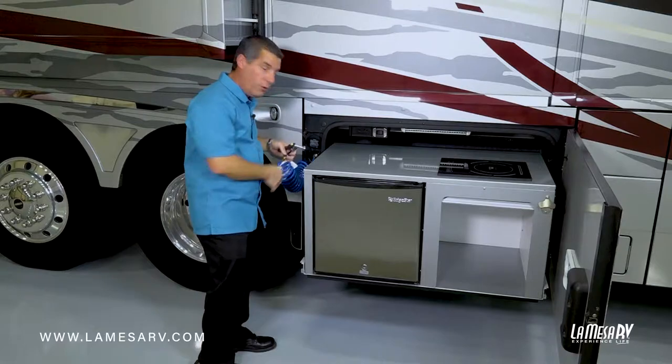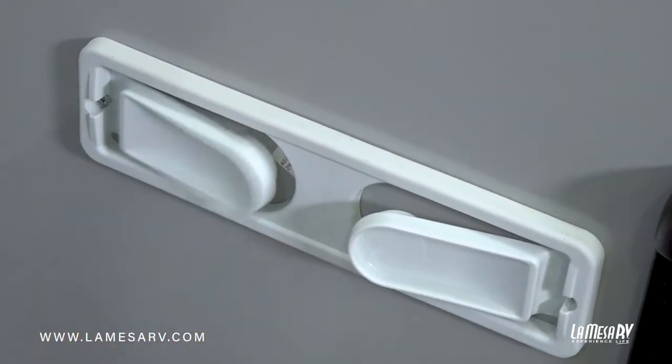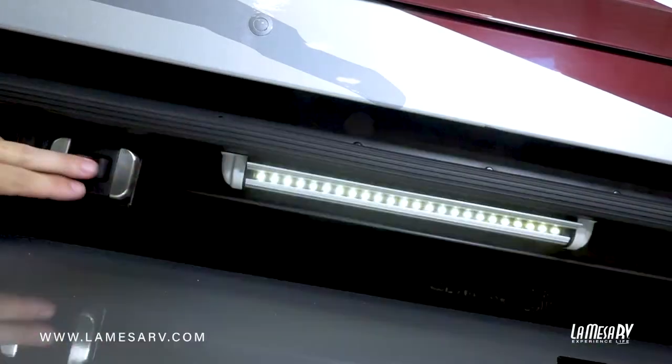And then you can use your water — it's cold water only, just meant to rinse off. There's also a little bottle opener and a paper towel holder. You have an LED light for at night, and it's adjustable so you can see the area you're working on.